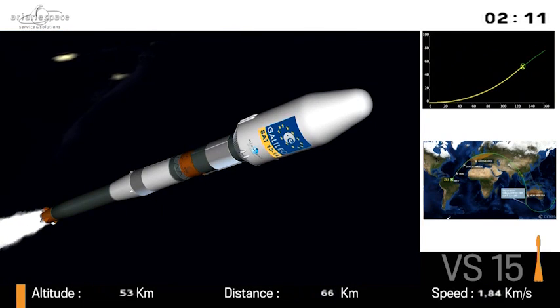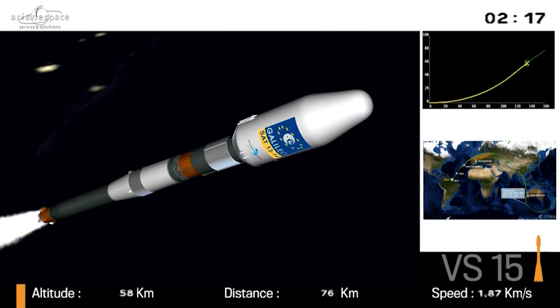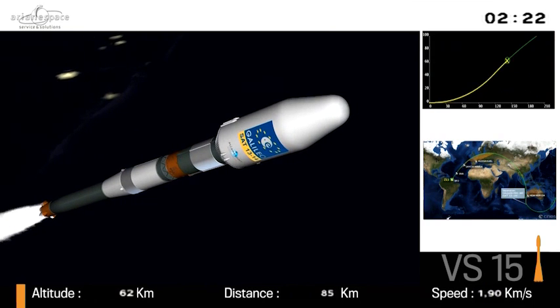There's the animation — the cartoon of what it looks like up there. On the bottom left of your screen, our altitude is climbing towards 60 kilometers. On the right, our speed approaching two kilometers per second.